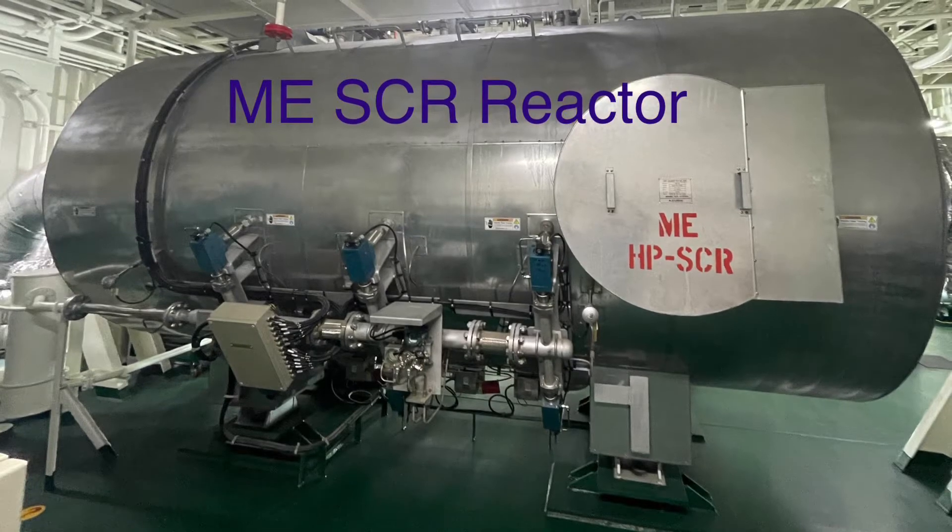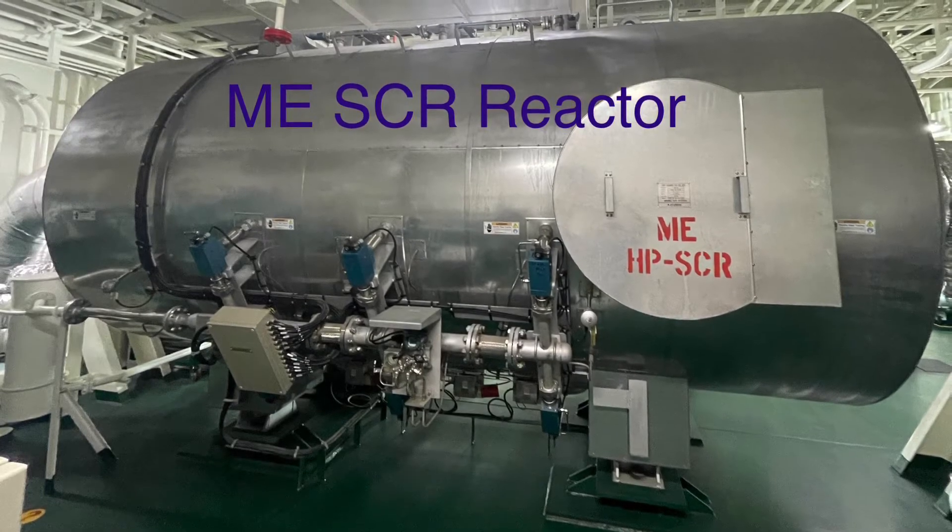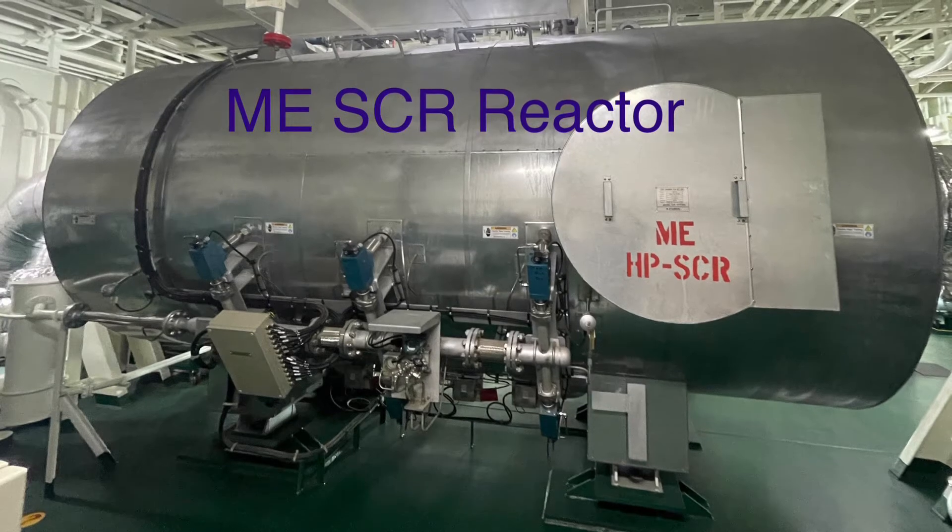Hello engineers. This third video in the SCR series covers SCR main components.